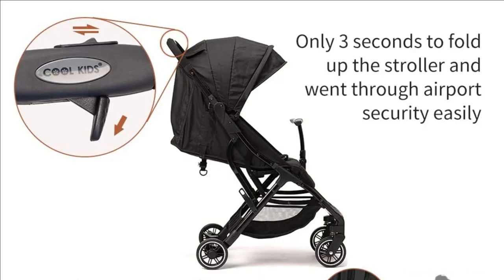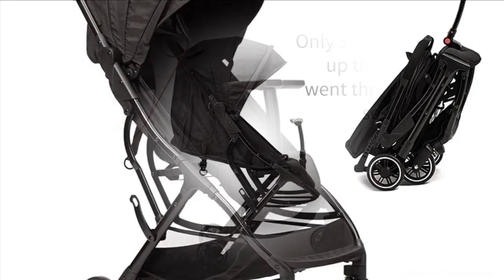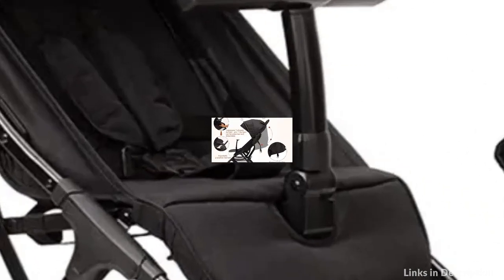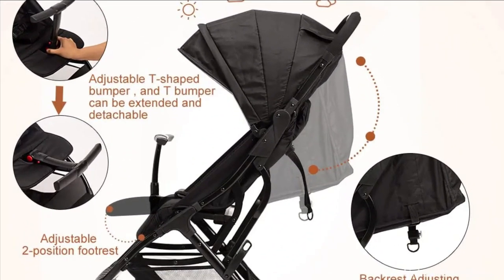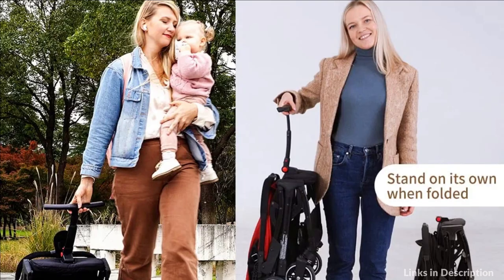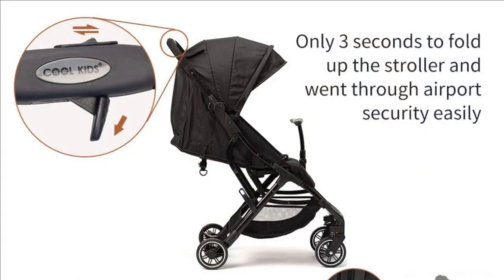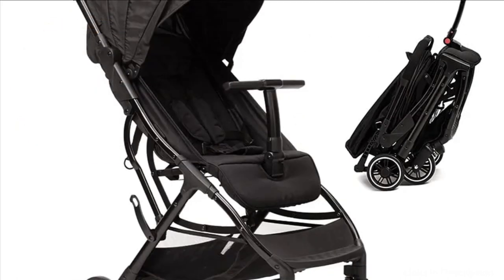The spacious cockpit, adjustable footrest, and anti-skid pedals make the baby more comfortable. The T-bumper supports a better recreational journey, and swivel front wheels make it easy for parents to push. Durable spring suspension allows for smooth movement so baby can sleep quickly. The lightweight baby stroller has passed ASTM and CPSC certification, so you can choose with confidence. The 5-point harness system effectively protects the baby's safety, with a safety wrist strap to prevent it from slipping off.